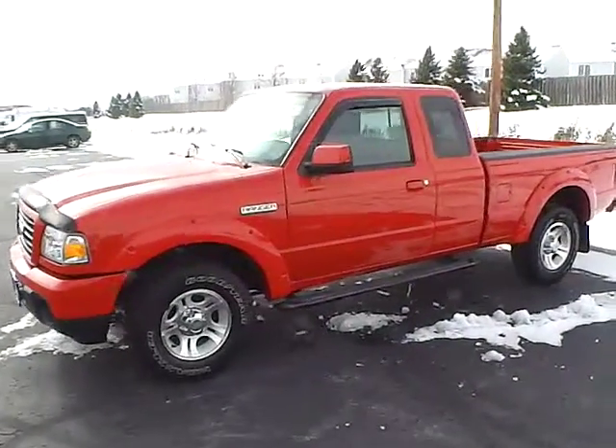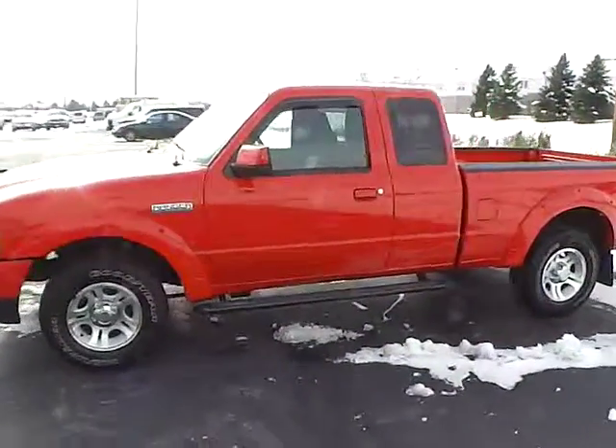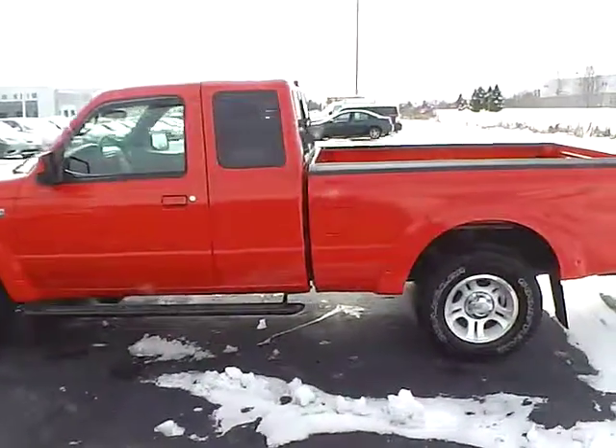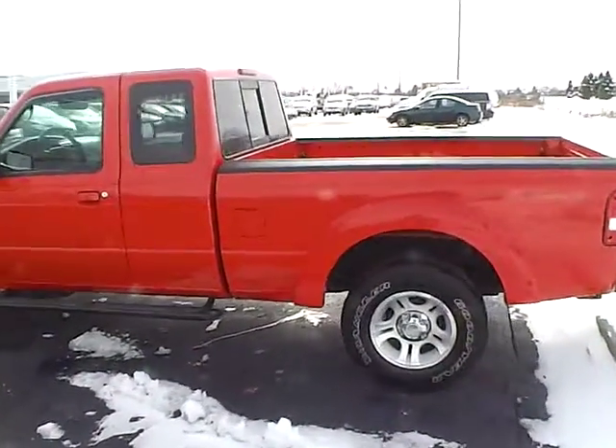Today's video is on a 2008 Ford Ranger in red with black interior. This vehicle has a 3.0-liter V6 engine with manual transmission, and currently has just 65,800 miles.